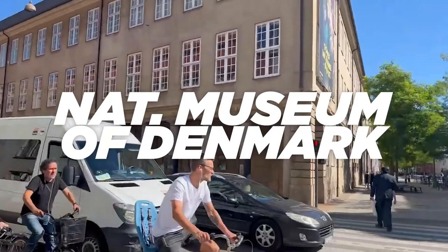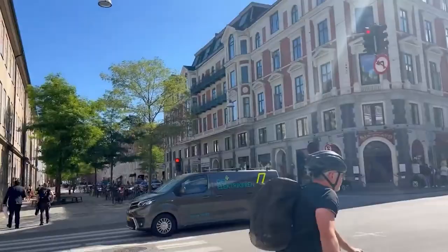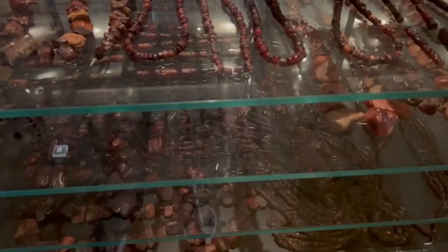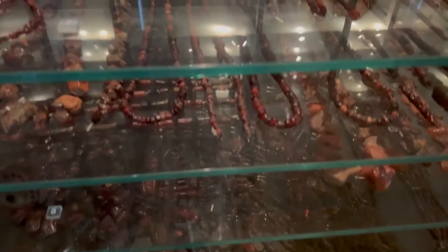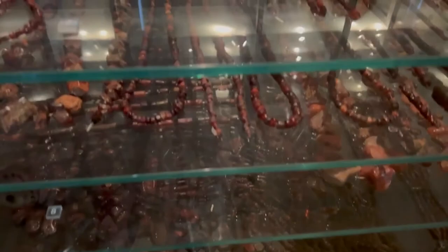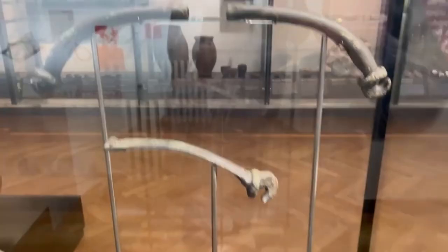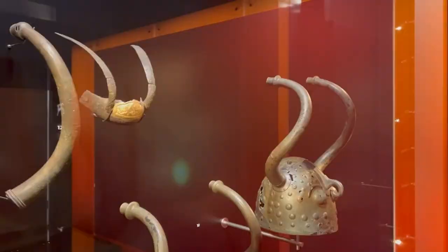Our first location is in the capital city of Copenhagen, the National Museum of Denmark. This museum is the largest in the country, with collections of Denmark's history from the Stone Age to the present day. One of the top exhibits in the museum is prehistory. You can see the earliest history of the country with a wide range of artifacts like jewelry, weapons, and tools used by the earliest inhabitants.